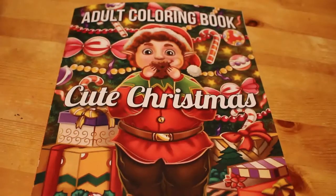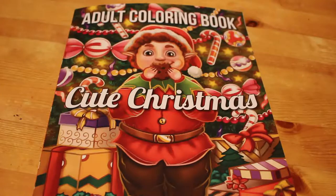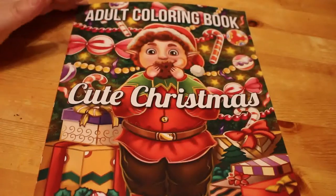Hi everyone, it's Andrea, welcome back to the channel. Today we're going to do a flip through of the new Jade Summer book which is 'Cute Christmas'. Too many Christmas books coming out, never mind. I wanted this one because I do like the Jade Summer Christmas books, so I thought I'd pick this one up. Here's the front.